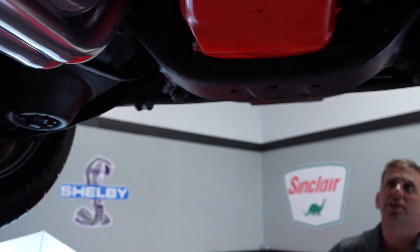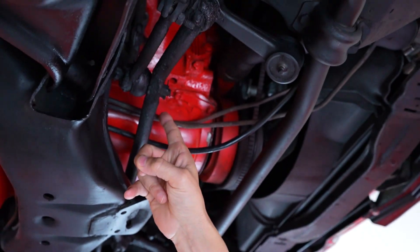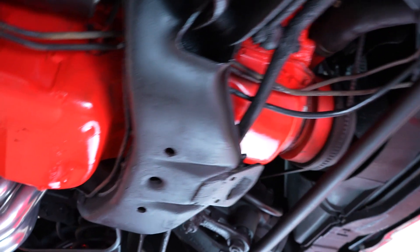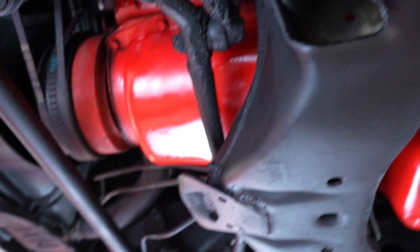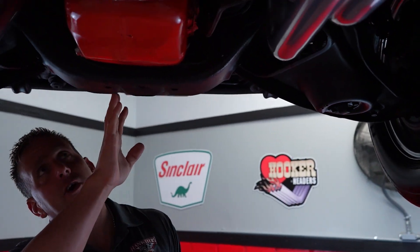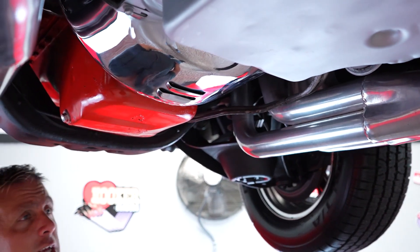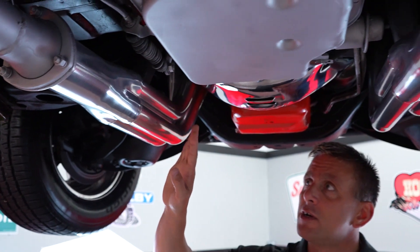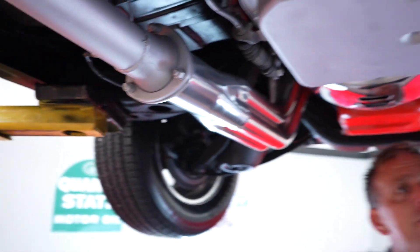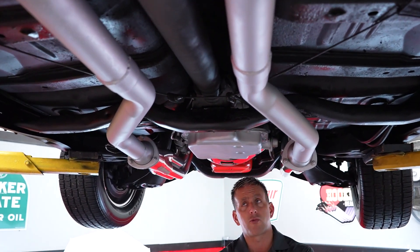Underneath our 1968 big block Chevelle, you have disc brakes up front. Looking at the front of the pan — you can see the front seals are nice and dry. Looking at the front of the pan and the side of the block on the passenger side — same thing on the driver's side. Take a look at not only the pan itself, but also the freeze plugs up on the side of the block. Moving back on the vehicle past the cross member — you can see the rear of the pan on the driver's side. The flywheel is covered with a chrome cover, and they match our long tube headers. Real nice headers on the vehicle, look to be newer.